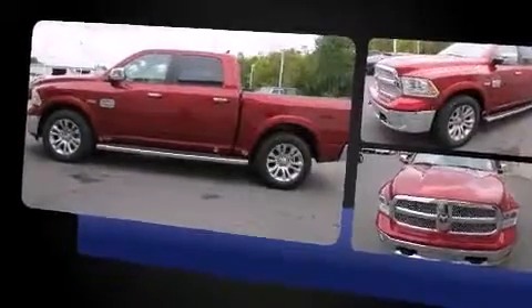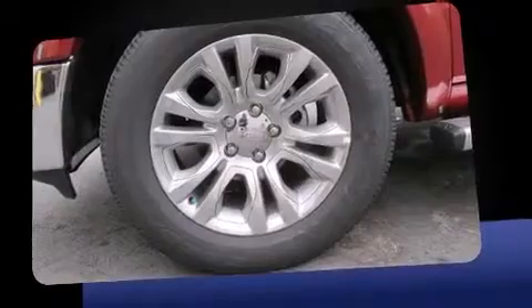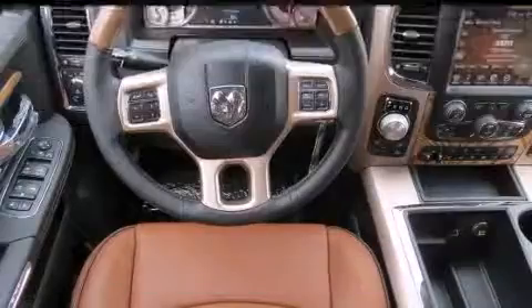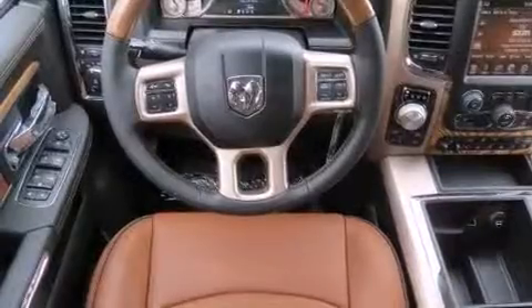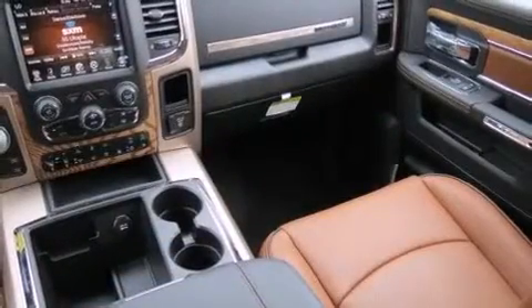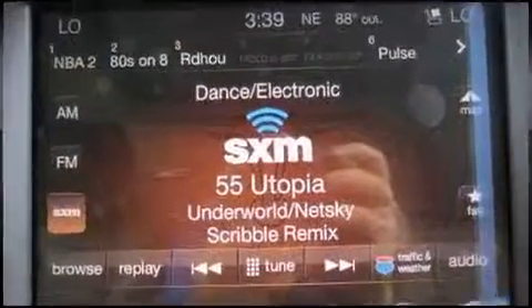For added security, dynamic stability control supplements the drivetrain. Four-wheel drive allows you to go places you've only imagined. It's equipped with tons of terrific amenities but it won't break your budget.